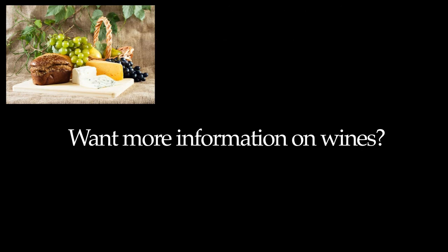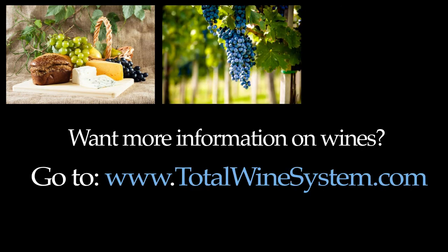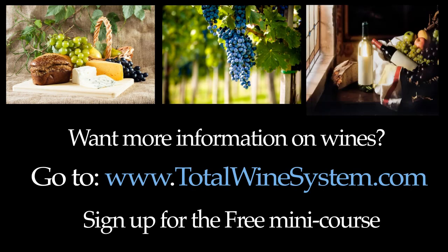Want more information about wines? Go to my website at www.totalwinesystem.com and when you get there, be sure to sign up for the free mini course. It's free — do it now.